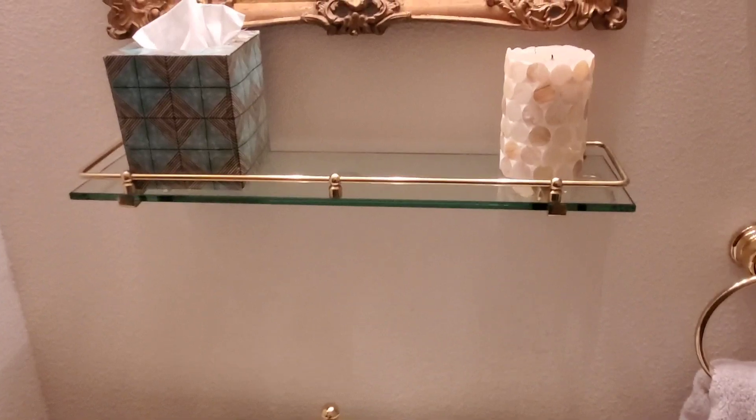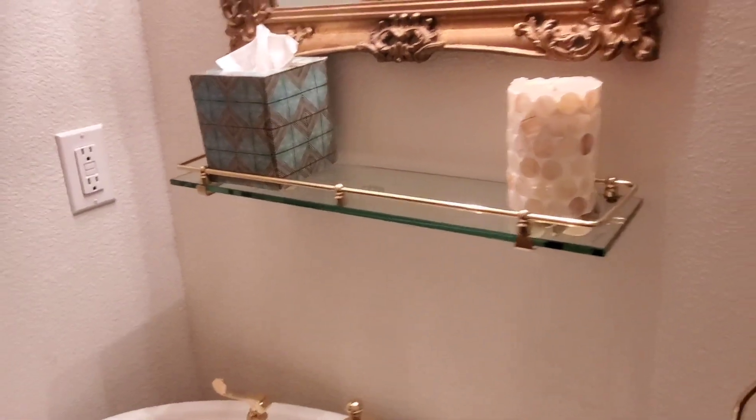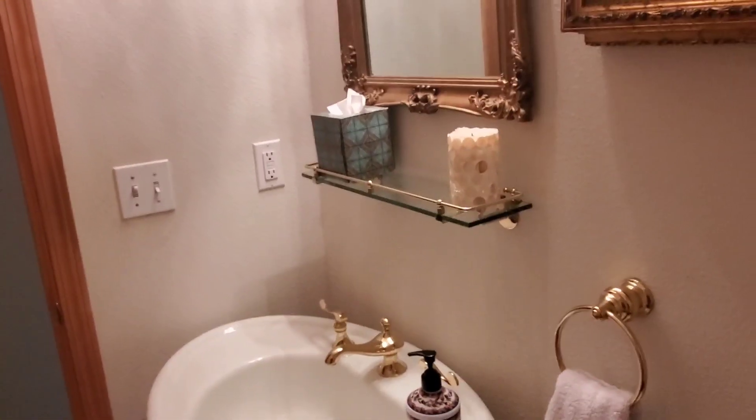There are no negatives to this shelf. It's just beautiful and fits into my decor theme. I love the look of it.